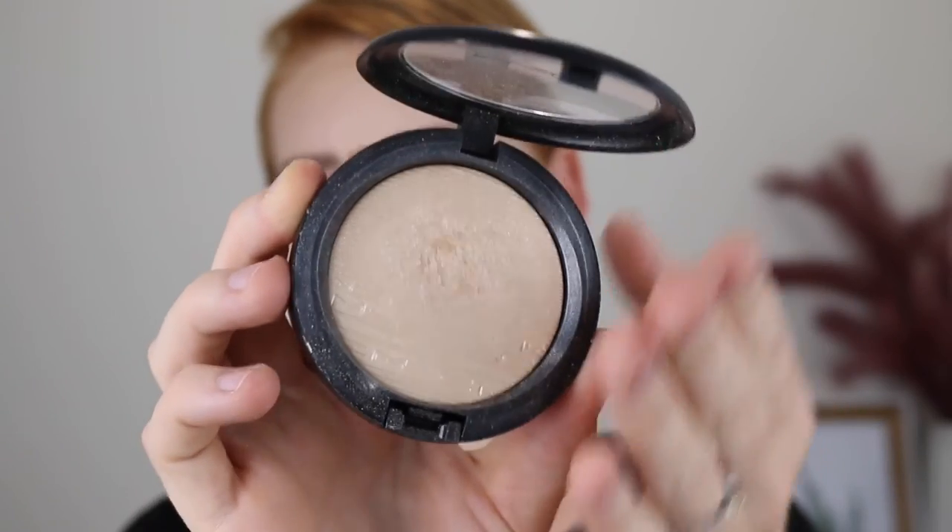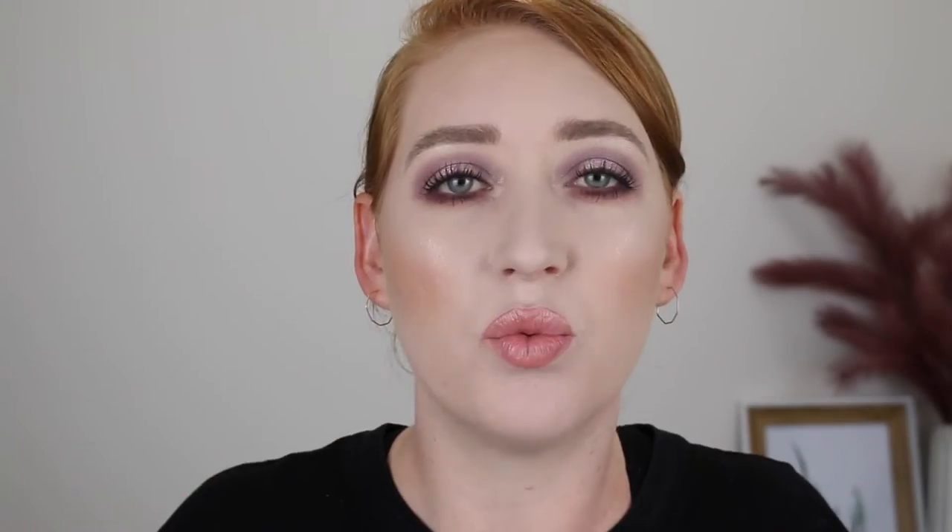And then another product from MAC that I have been absolutely obsessed with is the Extra Dimension Skin Finish in Double Gleam. It's a really beautiful pale gold and it leaves a gorgeous wet look to the cheeks — nothing chunky or glittery, just a really smooth finish. The glow it gives is so pretty and it works really well on fair skin. This is the only highlighter that has really stood out for me over the last year — if you're after a new highlighter, I would definitely recommend this one.